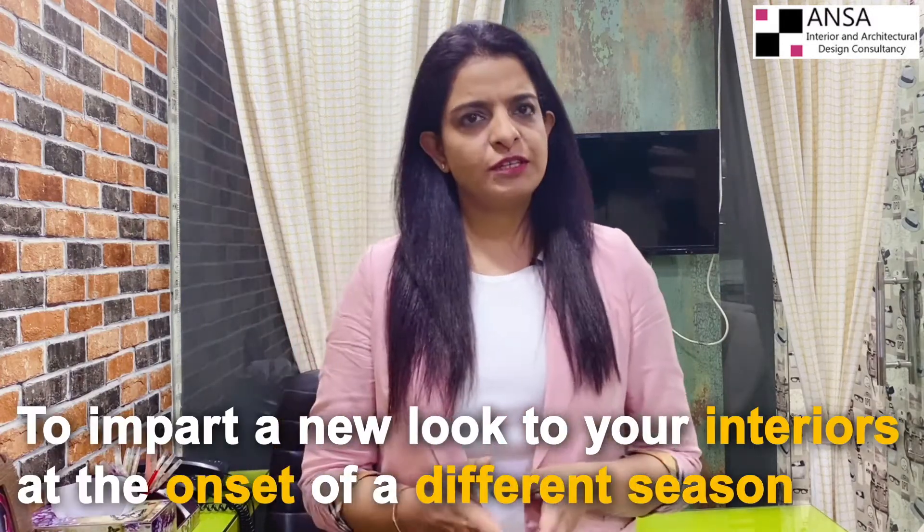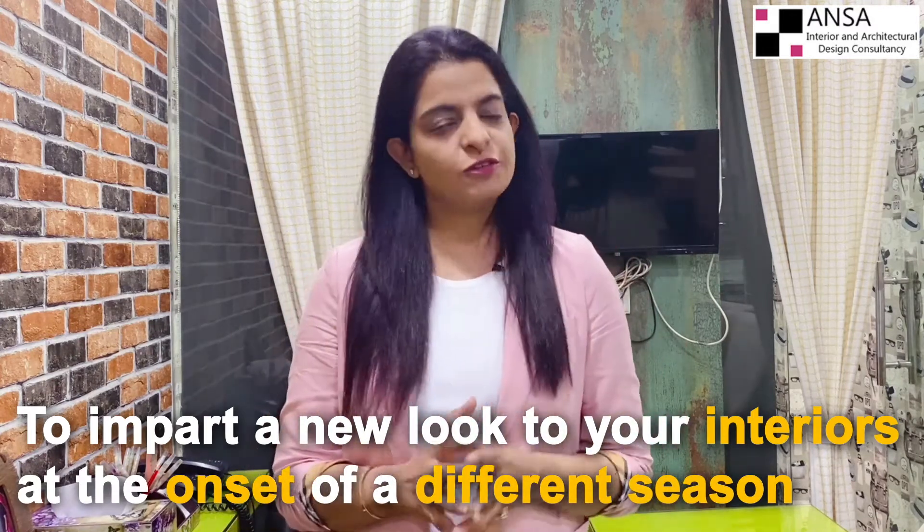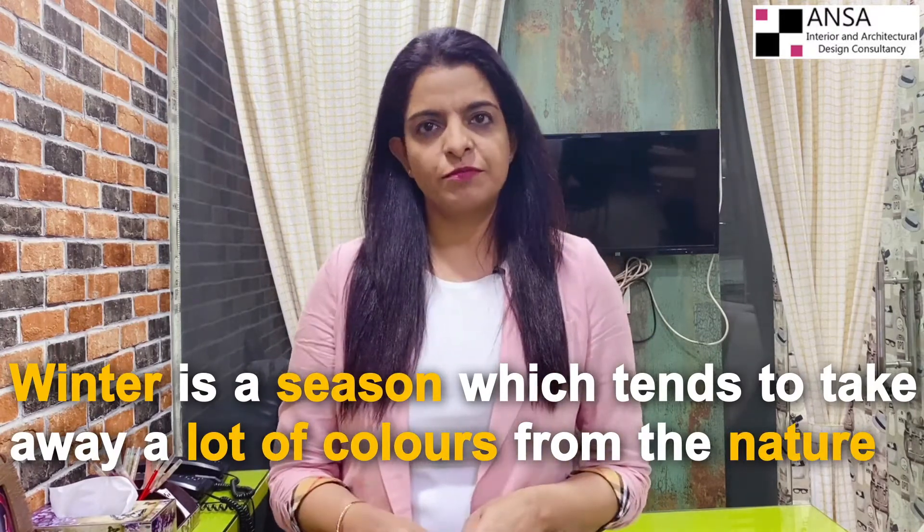To impart a new look to your interiors at the onset of a different season, the best way is to change the decor. With winter season approaching, it is time to switch the feel in your homes and welcome the winter with your unique style. Winter is a season which tends to take away a lot of color from nature.